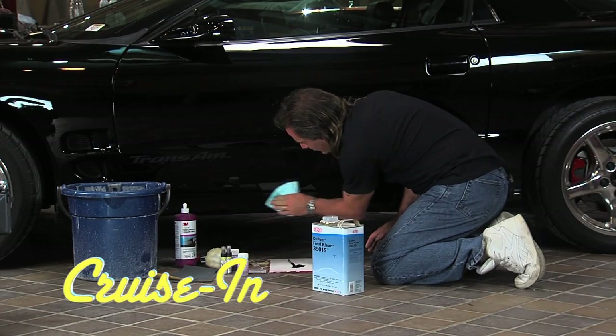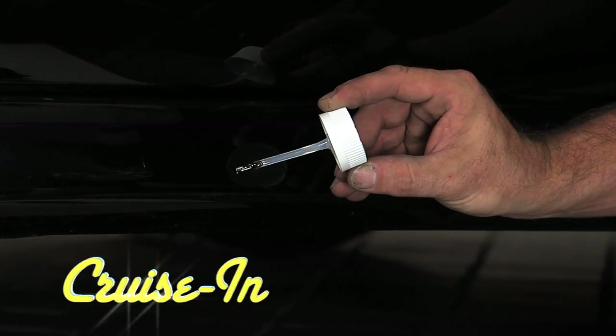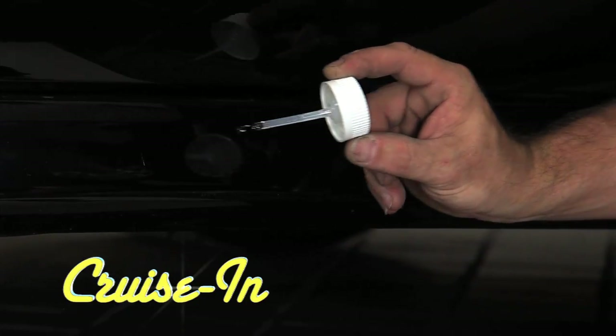Clean that all out before you actually do brush in your paint. Fixing those unsightly little scratches under the hood.